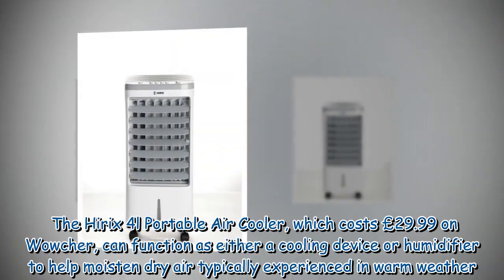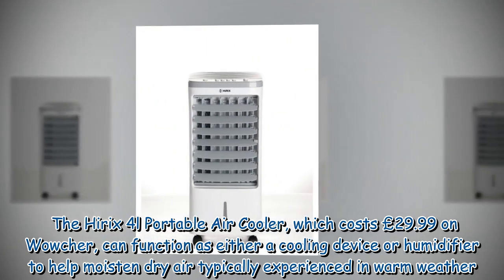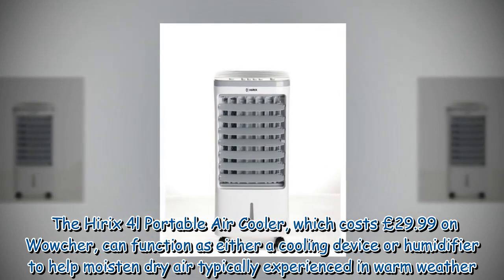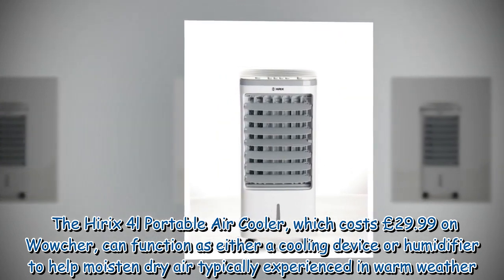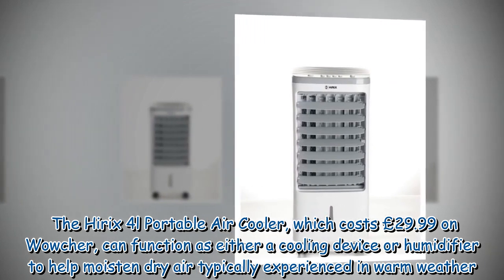The Hyrex 4L portable air cooler, which costs £29.99 on Wowcher, can function as either a cooling device or humidifier to help moisten dry air typically experienced in warm weather.